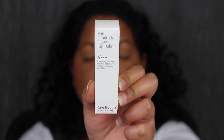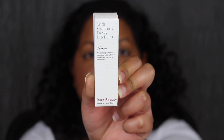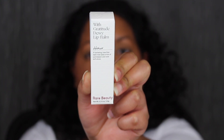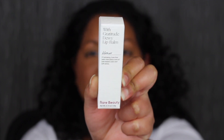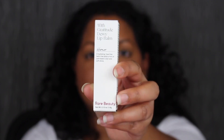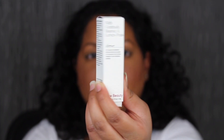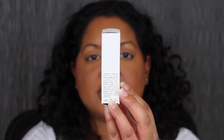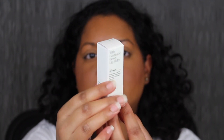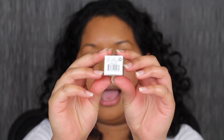Here's a closer look at what the packaging looks like. It says 'With Gratitude Dewey Lip Balm.' This is in the shade Honor. This shade is clear. They retail for $16 at Sephora and Rare Beauty. I purchased all my items in store at Sephora. The shade name is right here, and it says Rare Beauty at the bottom. The packaging on the back has it in a different language. There are ingredients on the side, and the other side has different languages as well. At the top it has the shade name again, and on the bottom you have the barcode.